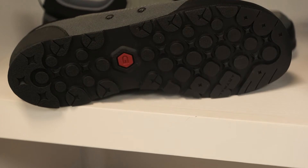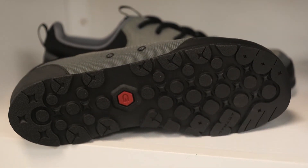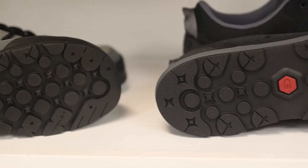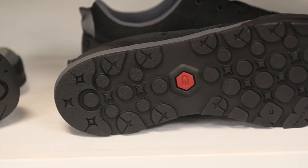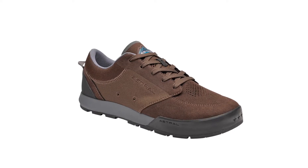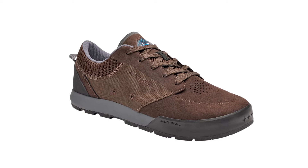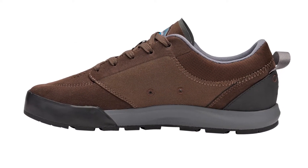Where the Rover and Rambler differ are the outsoles. Both models feature Astral's newest design, the RV outsole, which has a more rigid bottom that performs great on hard surfaces like boulders and scree, making both models a great approach shoe. With a stylish upper made of 100% recycled polyester and vegan suede, the Rover looks more at home on a skate deck than on a boat deck.